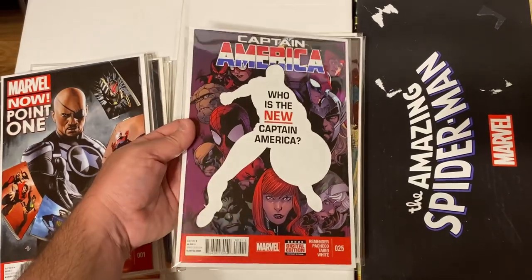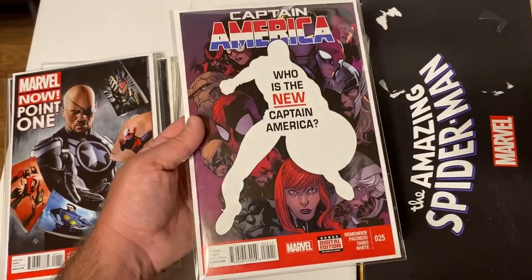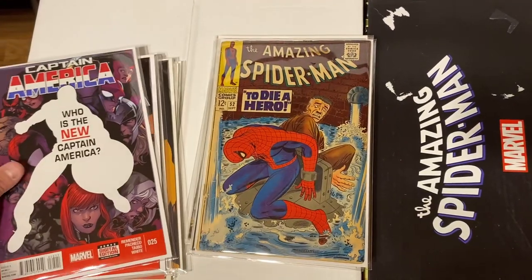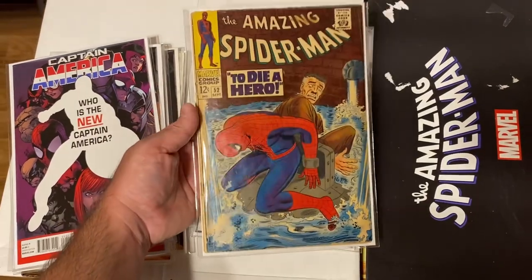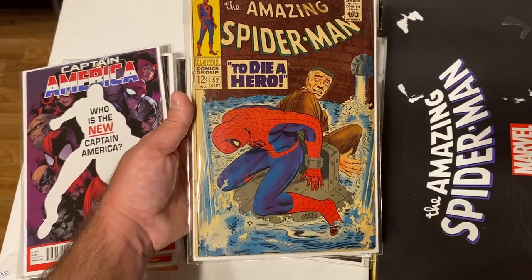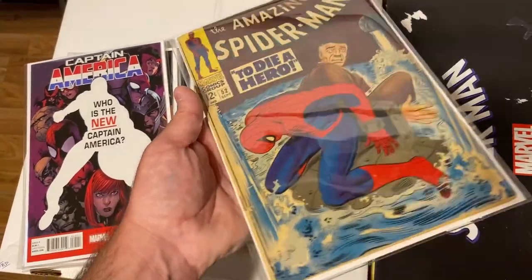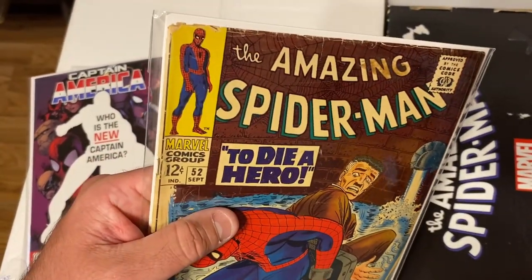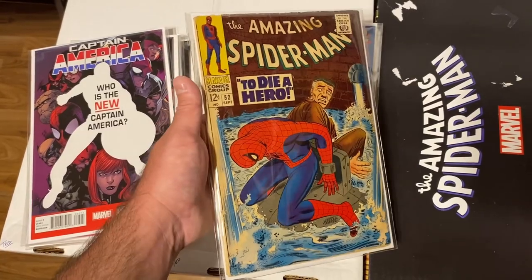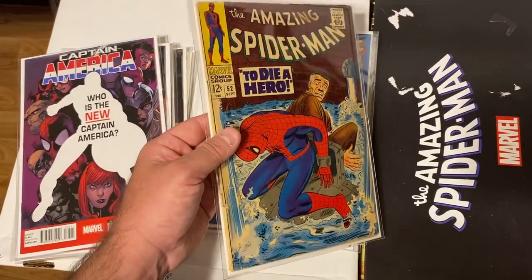Captain America 25 — the first appearance of Sam Wilson as Captain America, with a couple little bends in the spine from being read. Now jumping back to Silver Age: Amazing Spider-Man 52 — the third appearance of Kingpin. Awesome cover with J. Jonah Jameson and Spidey trapped at the bottom of a well. Very low grade unfortunately — lots of chipping, spine stresses, and tears — but it presents well, has a great cover, and it's the third appearance of Kingpin. This is the only old Spider-Man book that was in the collection.